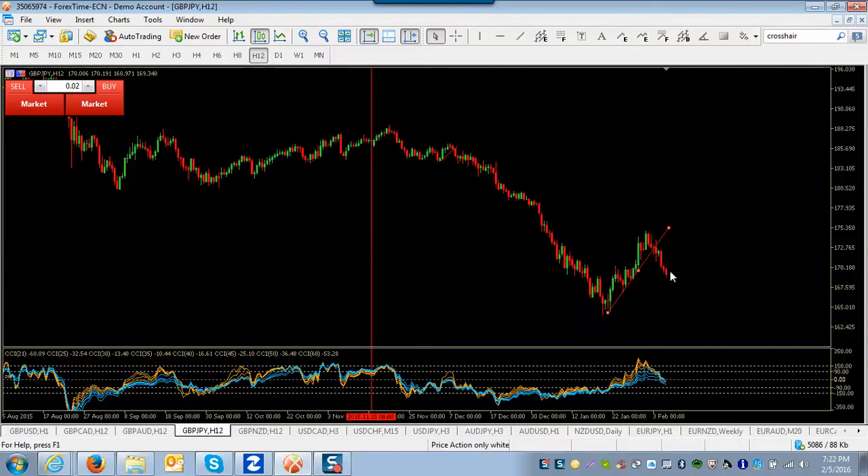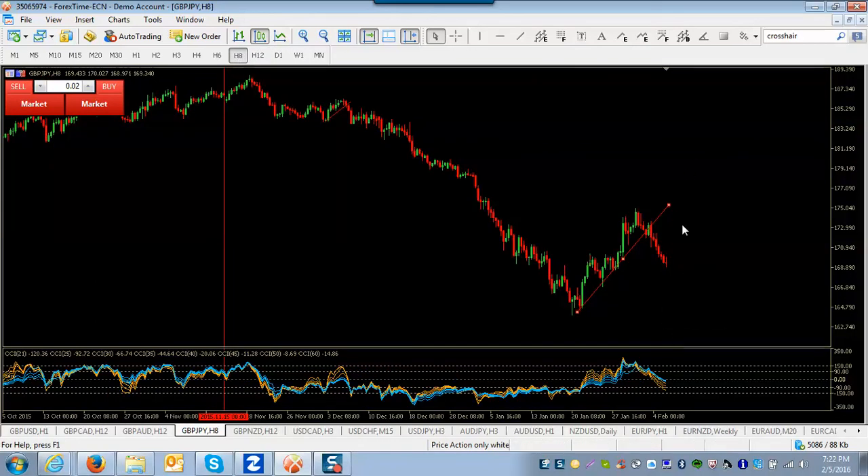I'm out of this trade now — I took about a hundred and ten pips. I'm probably going to stand aside and wait; I'll look for this to resume going up for a C wave and maybe get in on that next week. On the eight-hour chart the CCI is coming down spread apart, suggesting this is corrective and will go back up. You can draw in the trend line — when it breaks, that confirms it. It came through, retested, and then went, so this was probably the confirmation right about here.